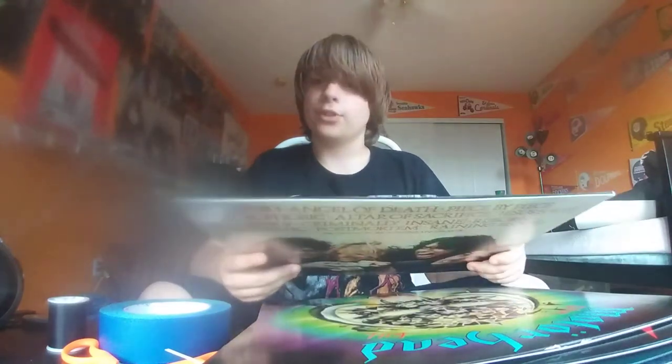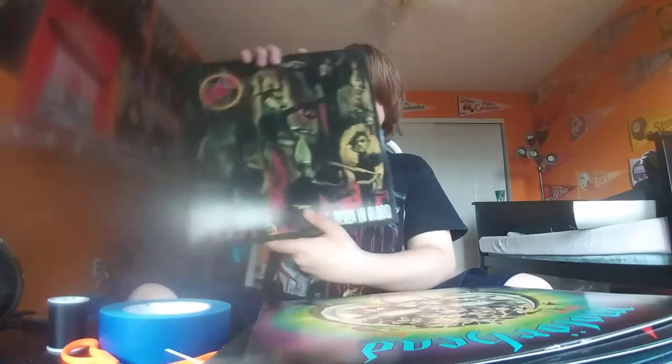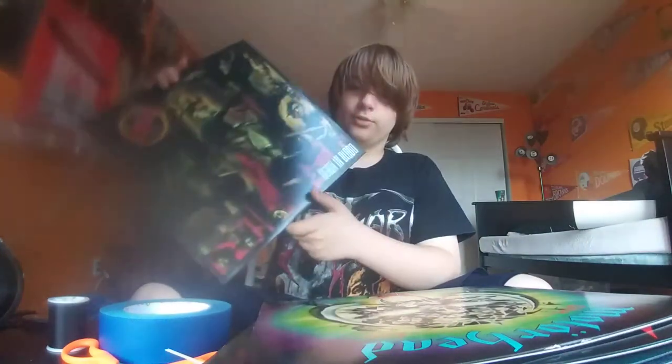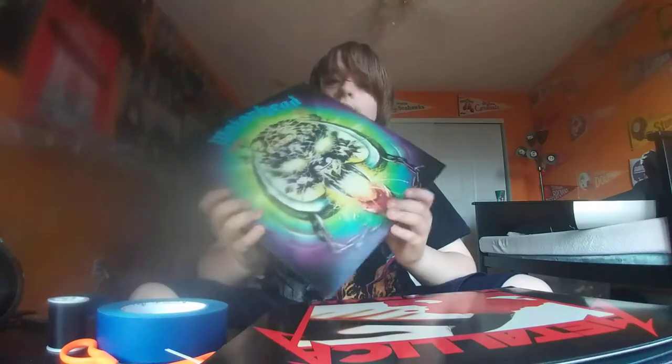First off, I'm going to be starting with Reign in Blood by Slayer. It's a really good album. Next we have Motörhead, Overkill.